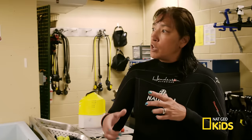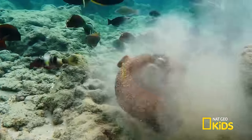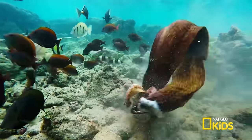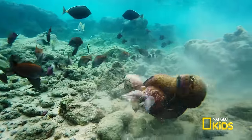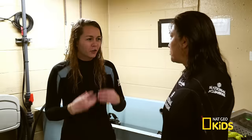A moray will actually tie itself in a knot — like a real knot. They'll loop themselves, and when it unknots, that back pressure or vacuum, when it's grabbed the animal, helps it to suck it in again. So it's almost like its way of creating a vacuum to secure the food.